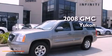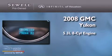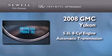This is a 2008 GMC Yukon. It has a 5.3-liter, eight-cylinder engine and an automatic transmission.